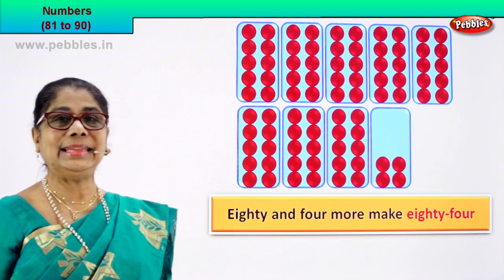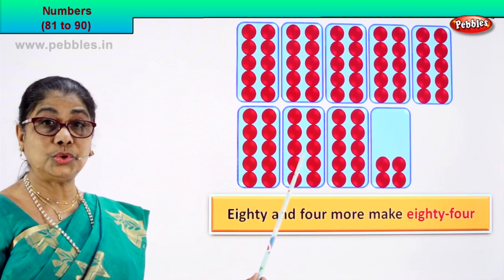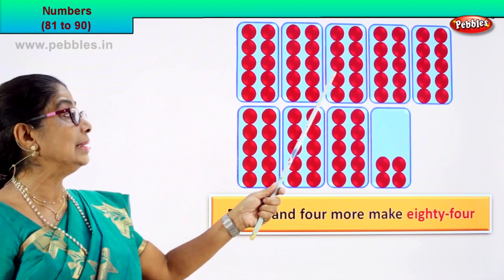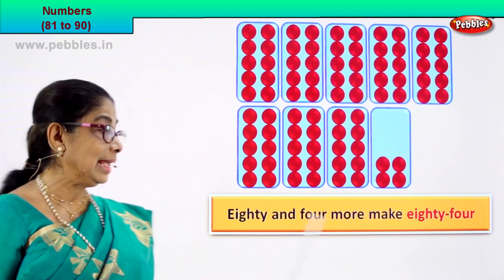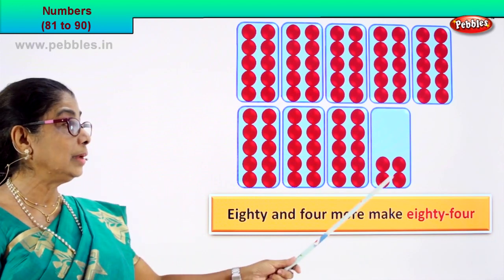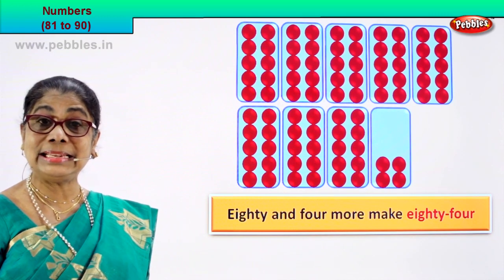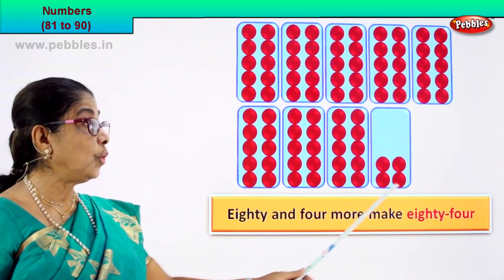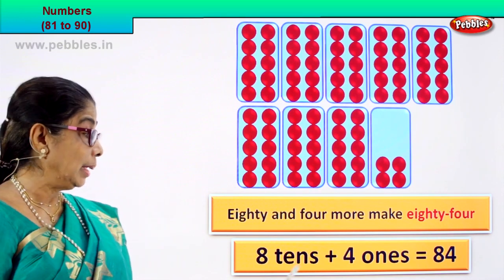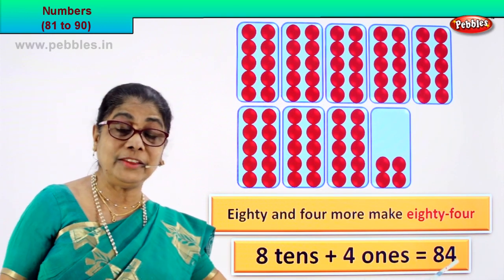What is 80? 80 is 8 tens: 1 ten, 2 ten, 3 ten, 4 ten, 5 ten, 6 ten, 7 ten, 8 ten. 80 is 8 tens plus 1, 2, 3, 4 — 4 ones. So you have 8 tens plus 4 ones, that is equal to 84. 8 tens plus 4 ones is equal to 84.